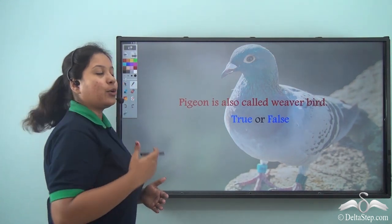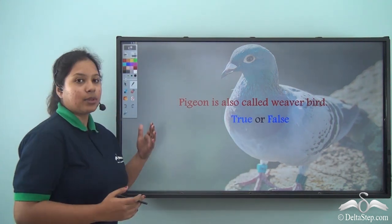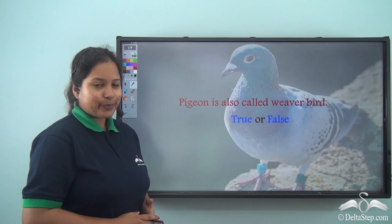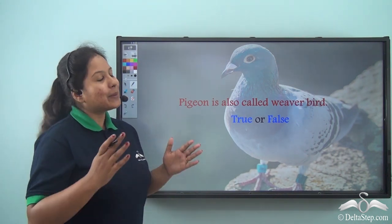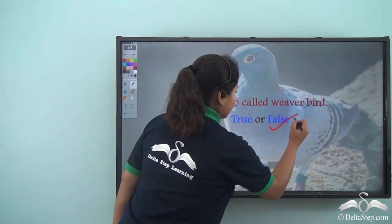Here is a question for you: Pigeon is also called weaver bird — is it true or false? Well, we have just learnt that pigeon and weaver birds are completely different. So this is a false statement.